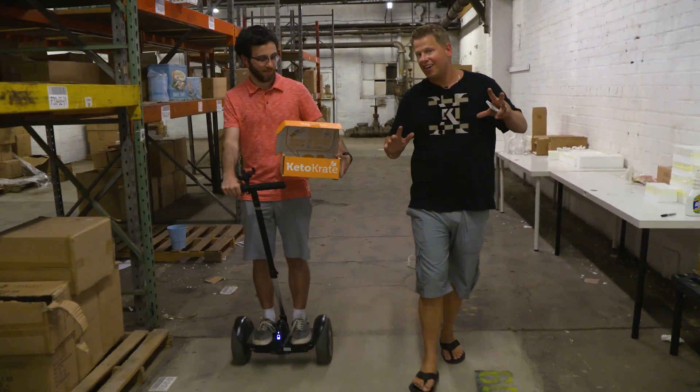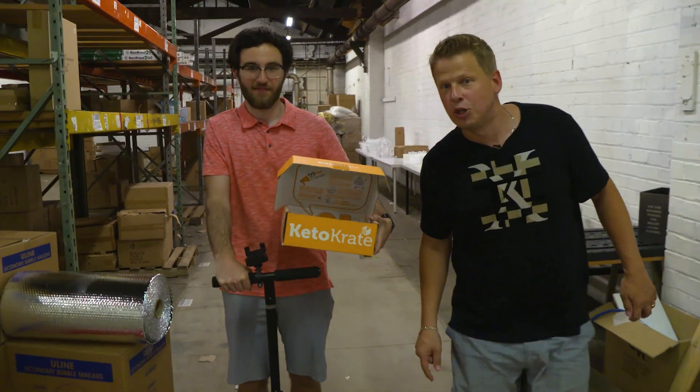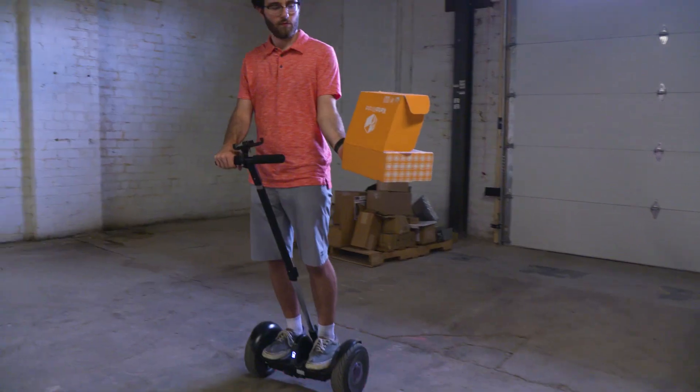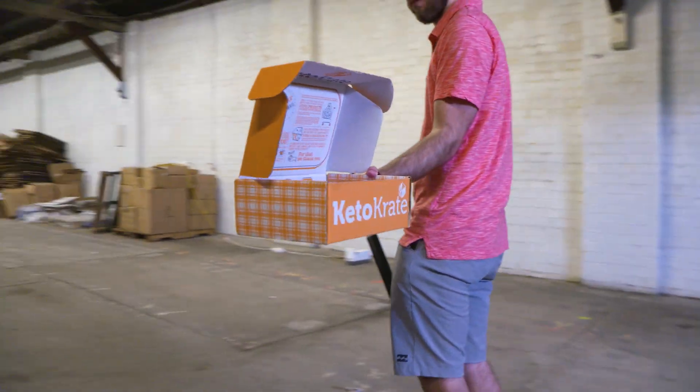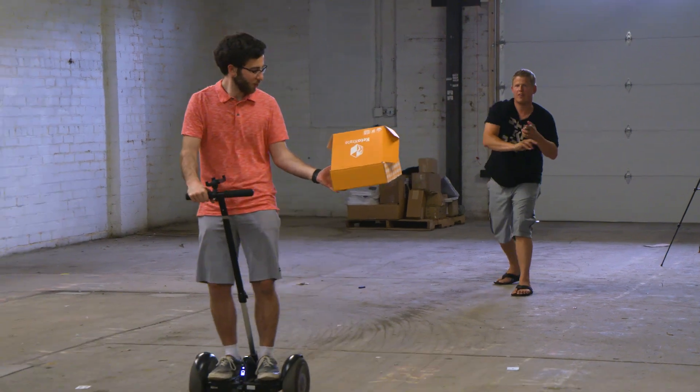So do you think we could sink a playing card into the KetoCrate? I think we can do it! Let's do this! You ready? There it is!